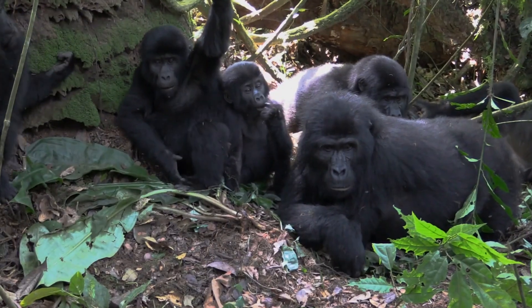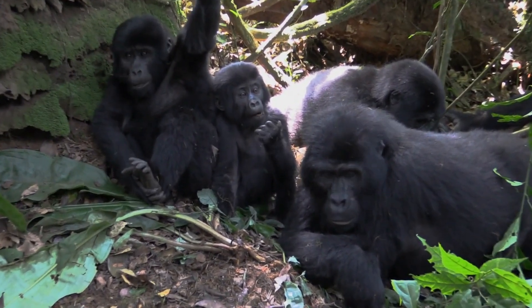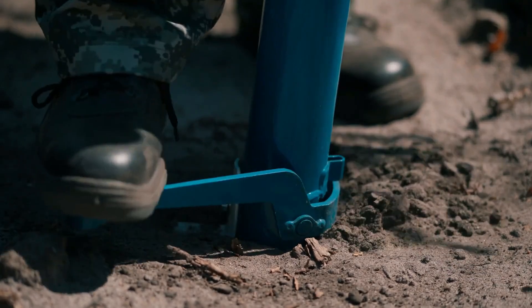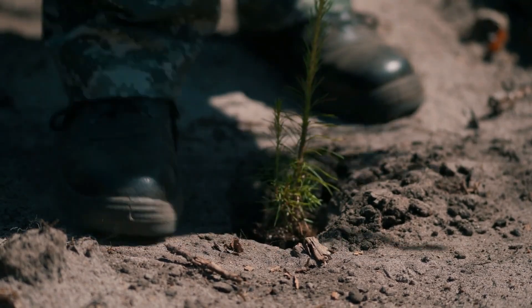In Tanzania, the Institute operates the Gombe Stream Research Center, where researchers study the behavior and habitat of chimpanzees. The Institute also works with local communities to improve their livelihoods and promote sustainable practices that benefit both people and wildlife.